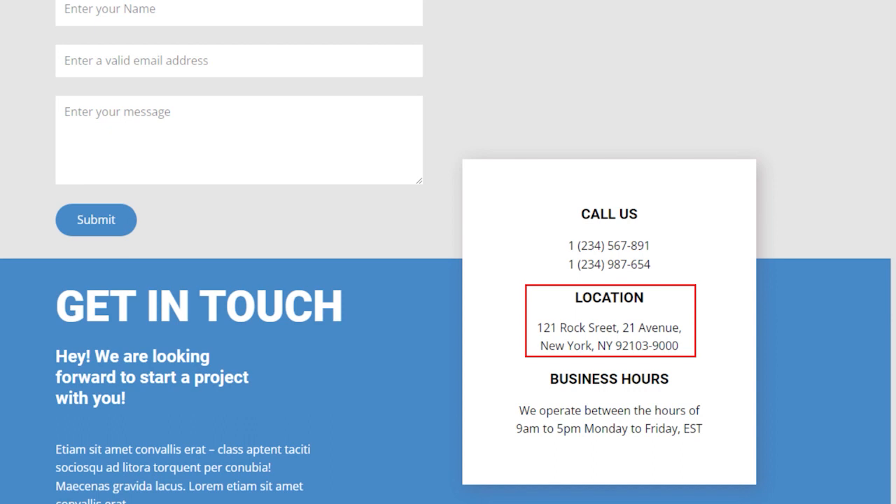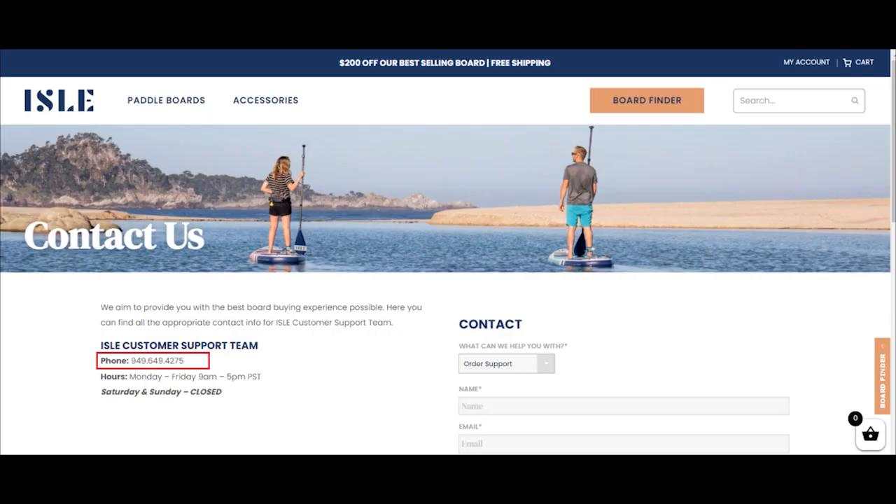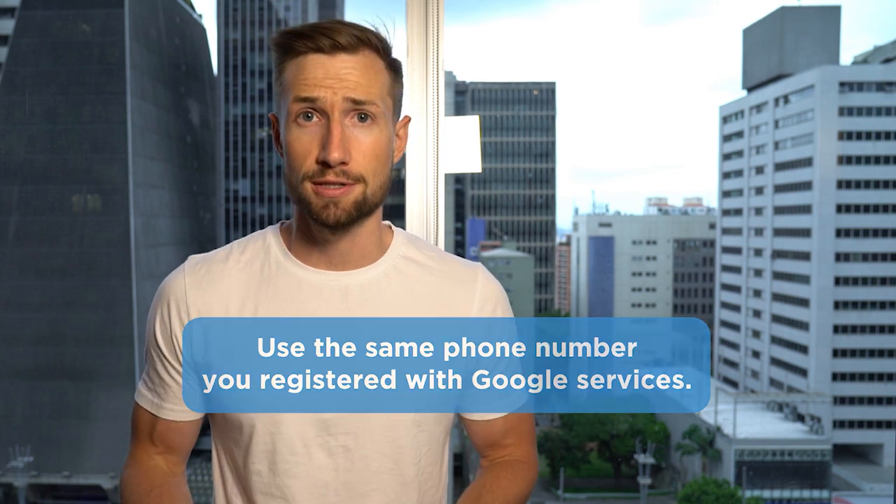Next, add your business address — a physical location from which you operate your business. Some people try to use a PO box or a rented mailbox, but since you can't work out of a mailbox, Google instantly sees this as a red flag. If Google suspects you have a false physical location, you'll get an instant suspension. Next, add your business phone number — the number where customers can call and be serviced. When people call, they should hear the business name when answered and be able to leave a voicemail. Keep this consistent across all Google services.